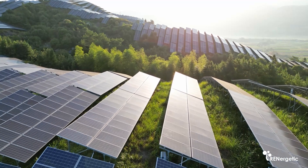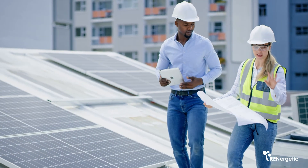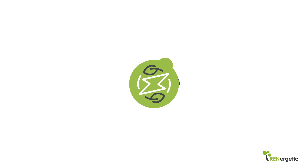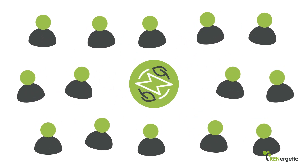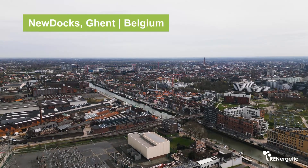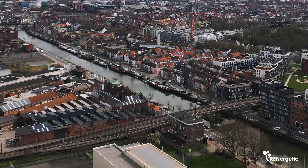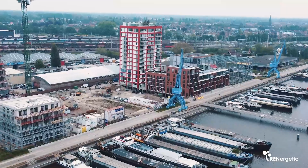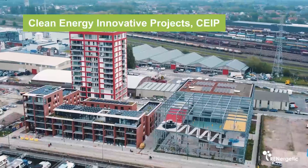On top of this, energy demand is adapted to available local supply as much as possible, building on the acceptance or even the active support of the inhabitants of the energy island. The pilot site at New Docks in Ghent, Belgium, is a residential district developed in the historic harbour area in the city of Ghent and run by the company Clean Energy Innovative Projects, CEIP.